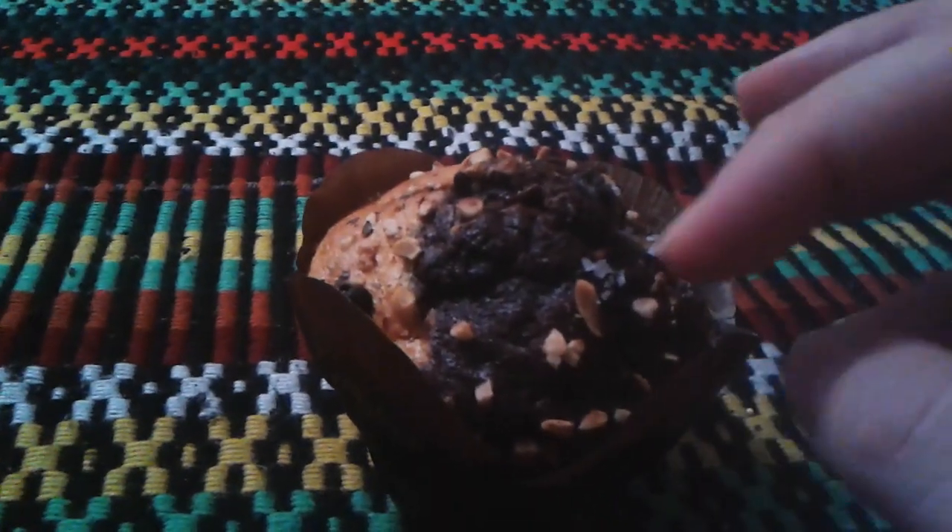It looks like it has chocolate, a bit of hazelnut on it. It's going to taste probably like a regular muffin. It's kind of a new item. I also heard about their lava cake cookie, but I never tried their chocolate hazelnut muffins. I don't usually review muffins, but I guess I'll try this one and see if it's good.